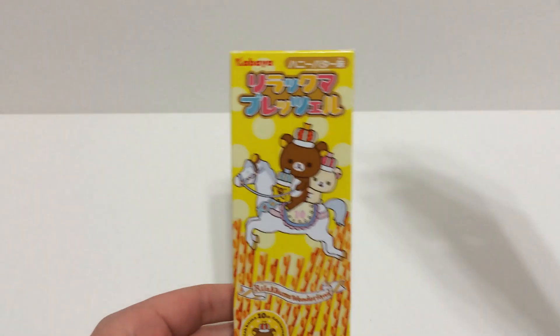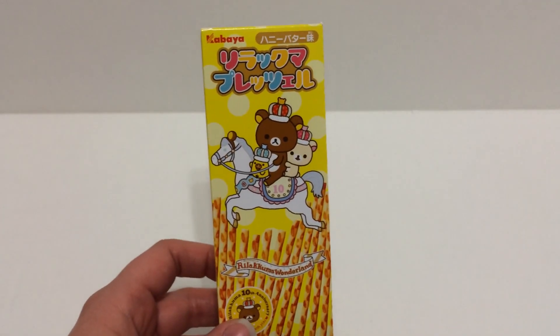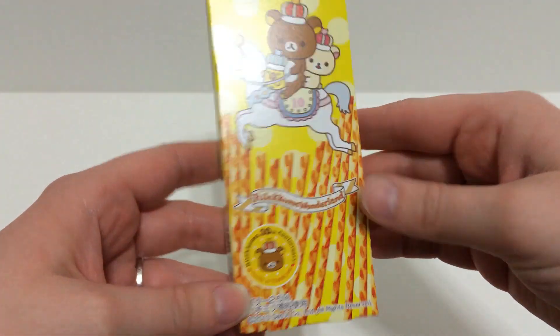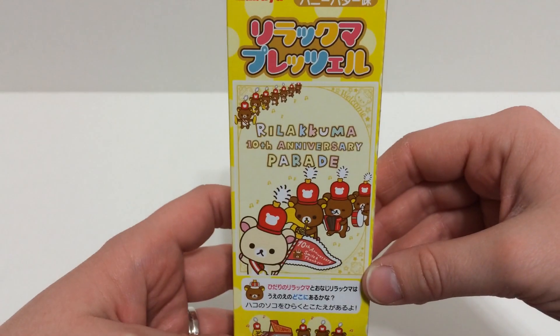Then I got some Rilakkuma snacks and I'm super excited because I love Rilakkuma snacks. The first thing are these — I think they're called Pretz sticks possibly. It's the Rilakkuma 10th Anniversary Series. The packaging even has little Rilakkuma ears, which is super adorable, and the back has them in a parade. It's just really really super cute.